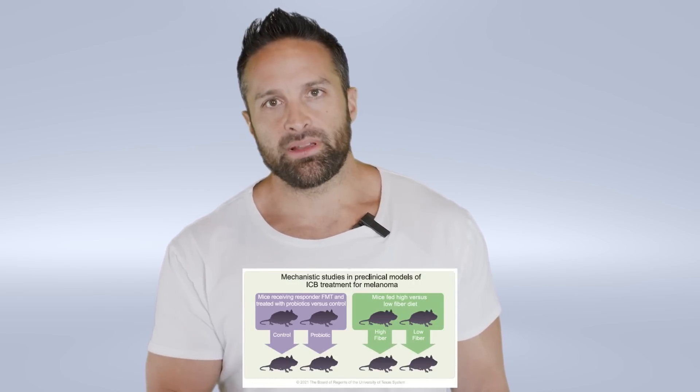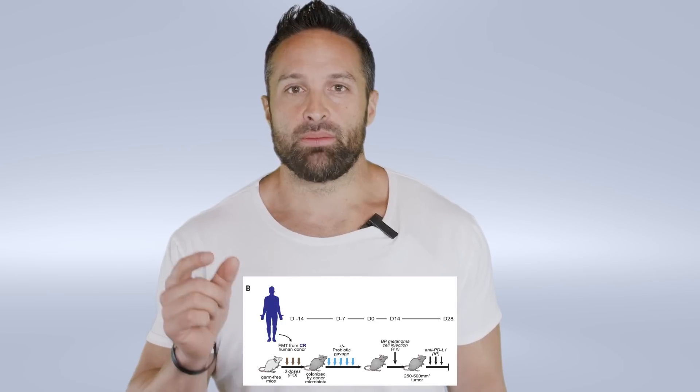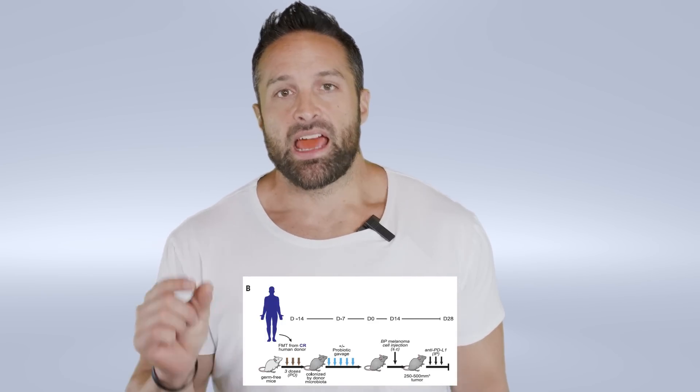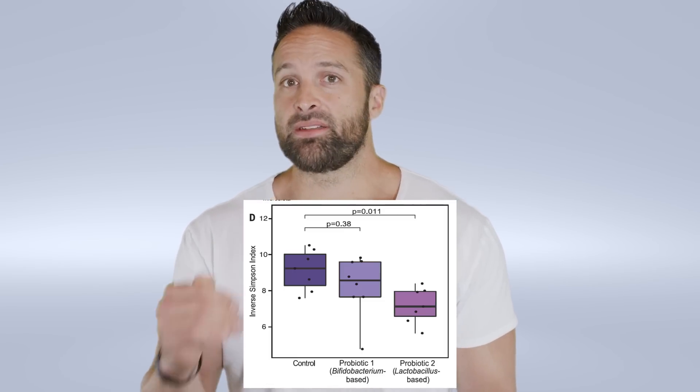In the mouse arm of the study, they took fecal transplants from people who had better progression-free survival, implanted them into mice, and then either supplemented those mice with a popular probiotic on the market or with a placebo. They then implanted melanomas on these mice and challenged them with anti-PD-1 therapies. What was really interesting is the mice getting the probiotic actually had lower rates of survival. I want to be very clear — this is in mice who have been implanted with tumors. We don't really know what it means, but it seems to suggest that perhaps we need to be more careful before messing around with probiotics, at least in the context of cancer.